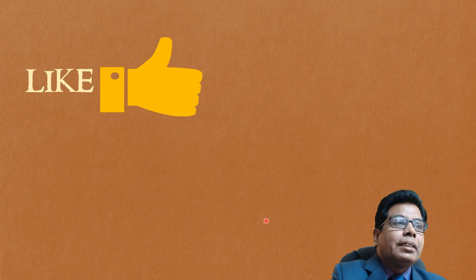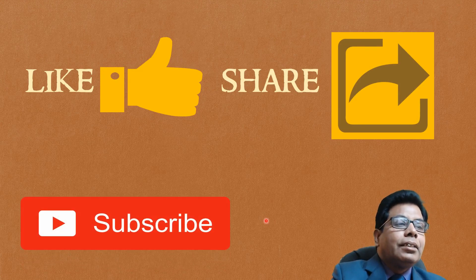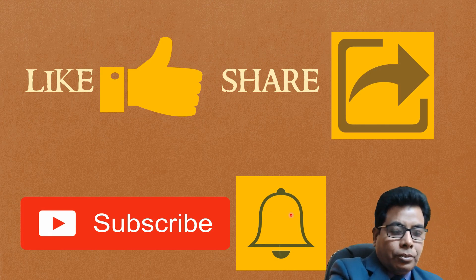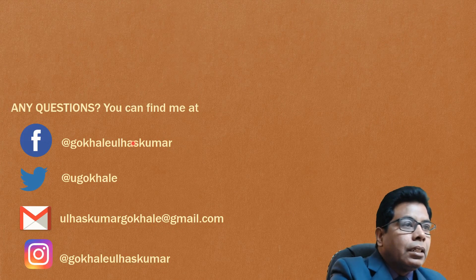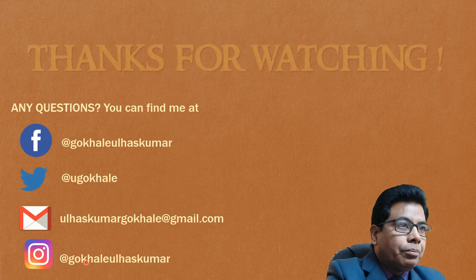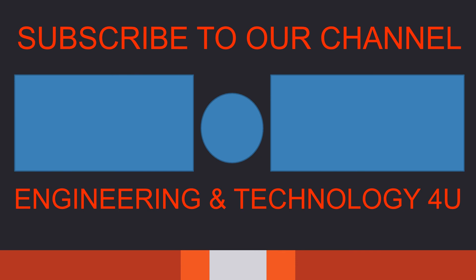With this, we come to the end of this video. If you like the video, please press the like button and share with your friends, and subscribe to our channel Engineering and Technology for You. If you want to get notified, please press the bell icon. If you have any questions, you can find me on Facebook, Twitter, Gmail and Instagram. Thanks for watching. Have a nice day.